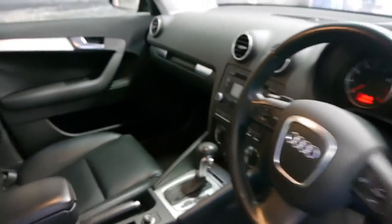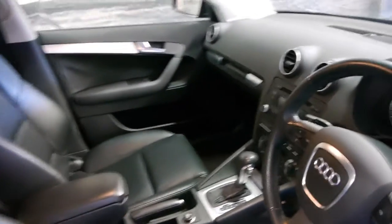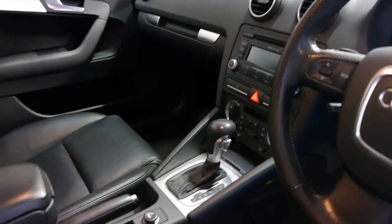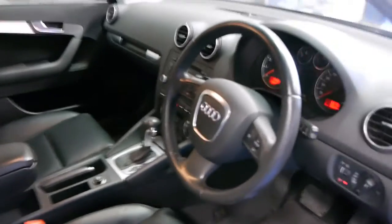It's got beautiful leather seats in immaculate condition, as you would expect with these kilometres. It does have the DSG automatic transmission. It's got a full service history and it drives perfectly.